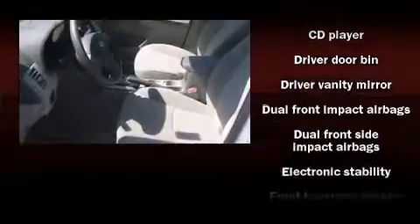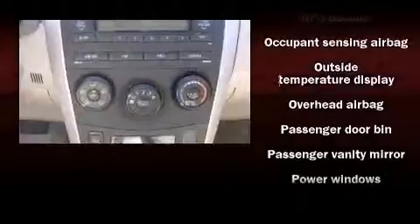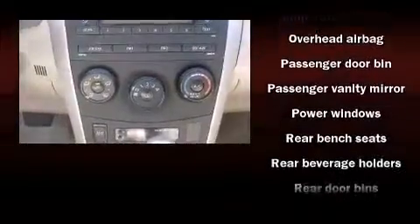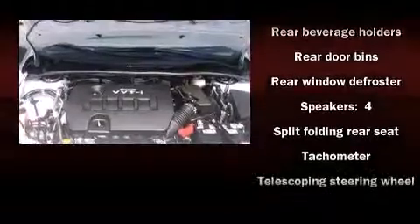Toyota also prioritized safety and security by including dual front impact airbags, head curtain airbags, traction control, anti-whiplash front head restraint, ignition disabling, and ABS brakes. Brake Assist technology provides extra pressure when applying the brakes.